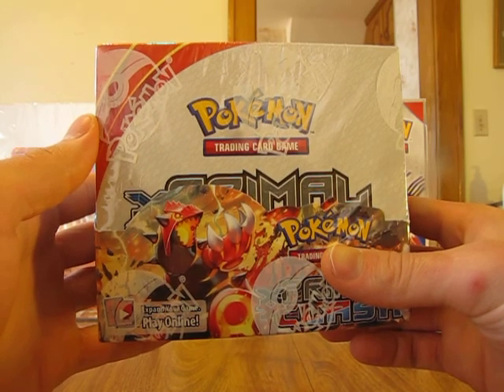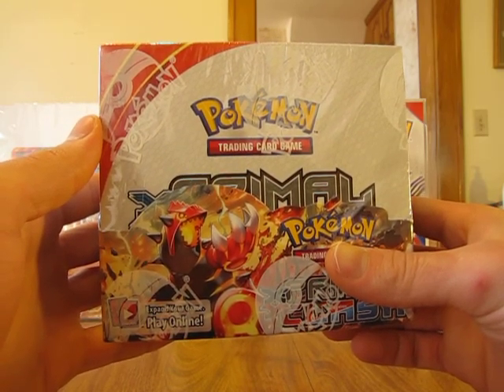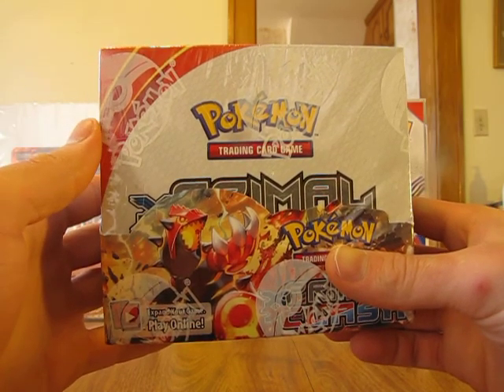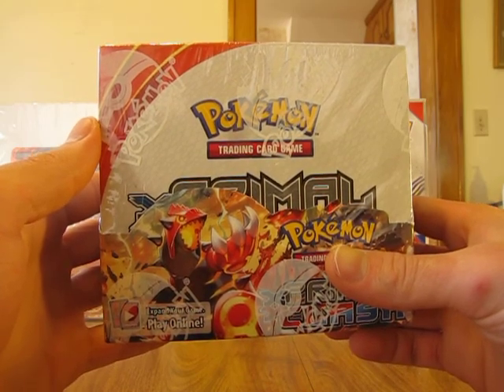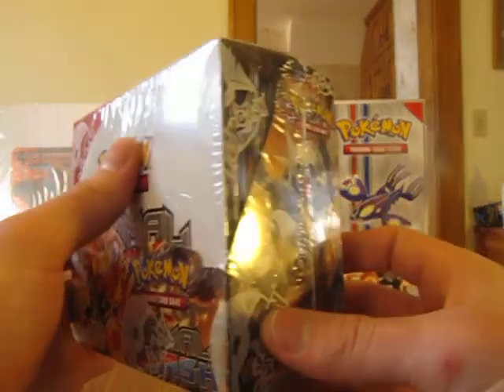But in order to enter my contest, you have to subscribe to my channel, follow me on either Facebook, Blogger, Instagram, or Twitter. And you have to leave a comment on my official Booster Box giveaway video, and you have to like that video also. I will put all the rules for entry to my contest in the description below so you can look in the description for more information.